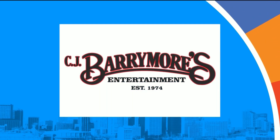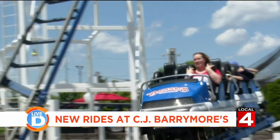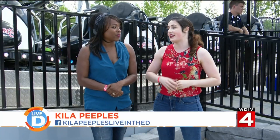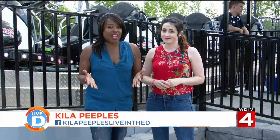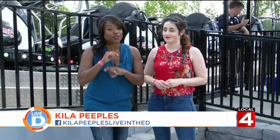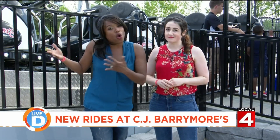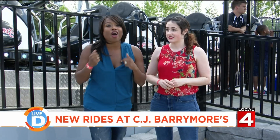Today's Live in the D is brought to you in part by C.J. Barrymore's. With more than a whole family will be amused at this amusement park, the best way to purchase wristbands — including batting cages — is only $42. So if you compare the $42 for the wristband with unlimited rides to the $7, $8 or maybe $9 per ride, it's an awesome deal.